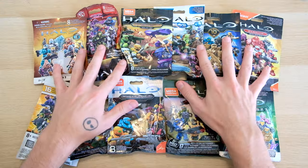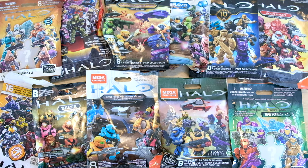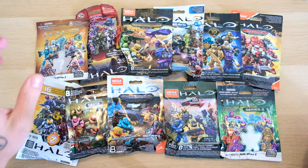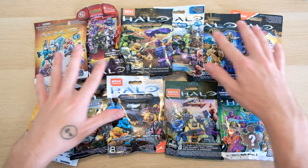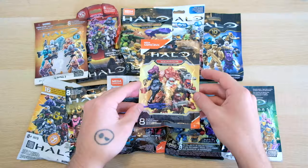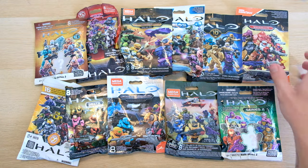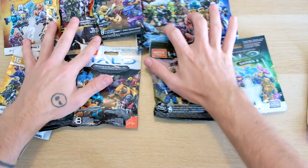We're gonna open some up today. I haven't opened old blind bags in a long time. I've been opening so many Clash on the Ring and Halo Infinite blind bags, but some of these — like Warrior Series — I don't even have all the figures yet. So we're gonna get some interesting toys today. I think Warrior is a good place to start, to be honest.